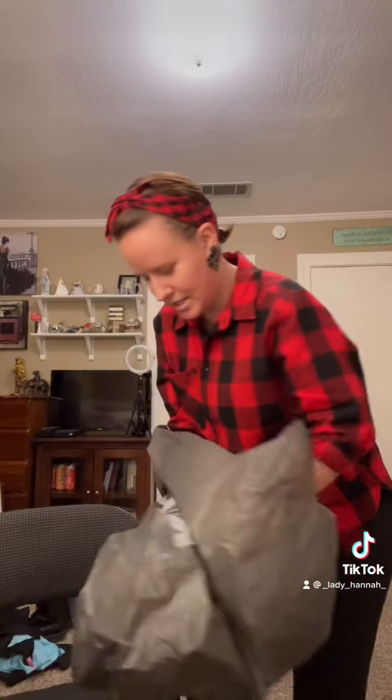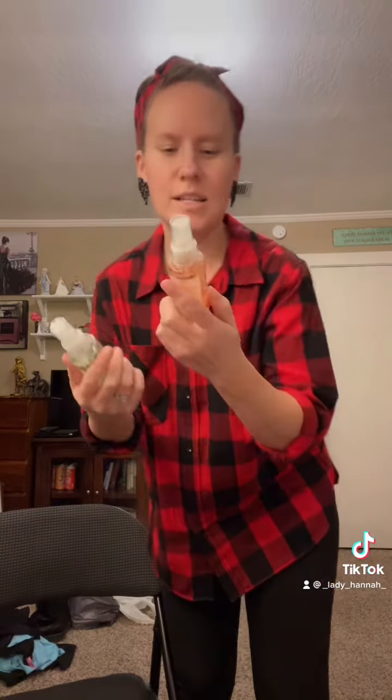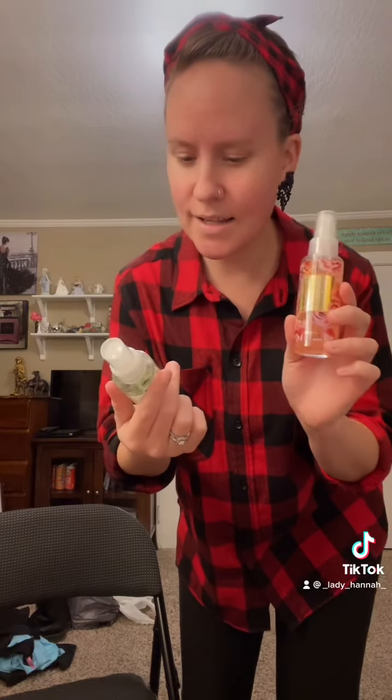Last but not least, I got some rose rainwater body mist and a sea salt eucalyptus. They both smell really pretty. So yeah, that is my shopping haul.